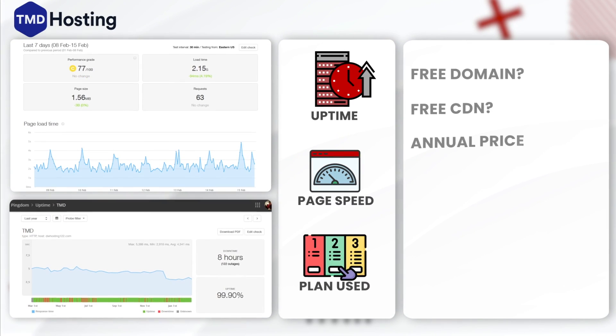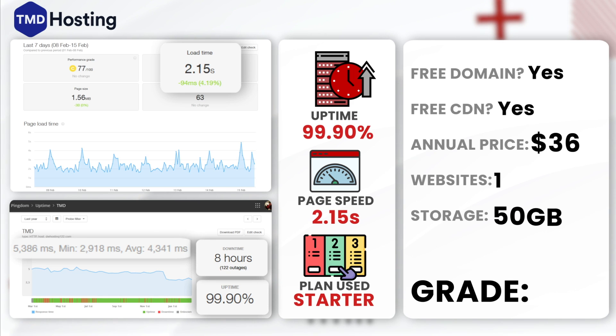Next up, TMD Hosting. TMD Hosting showcased an annual uptime of 99.90% with 8 hours of downtime. They also had an average load time of 2.15 seconds using their starter package. Despite lower uptime compared to its peers, TMD makes up for this with competitive pricing starting at just $2.99 a month. I would give TMD Hosting a solid B — they appeal to users who want a more cost-effective option.